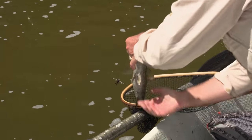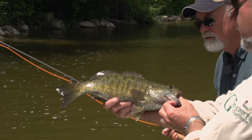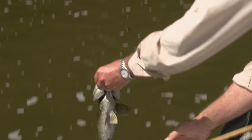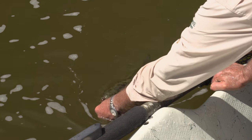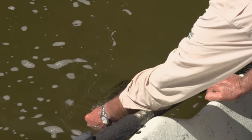Isn't that a beautiful soggy smallmouth? Yeah, that is just unbelievable. Very nice fish. That's probably an average fish — maybe a little bit better than average. Still a beautiful, gorgeous fish.